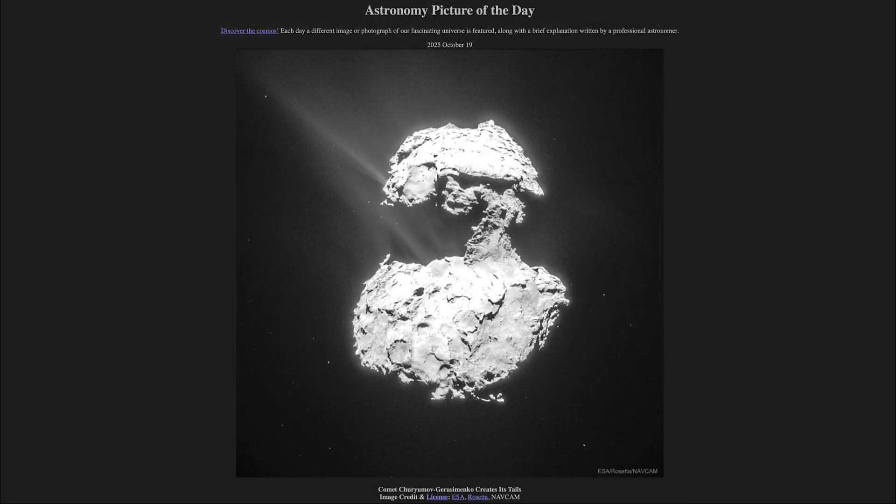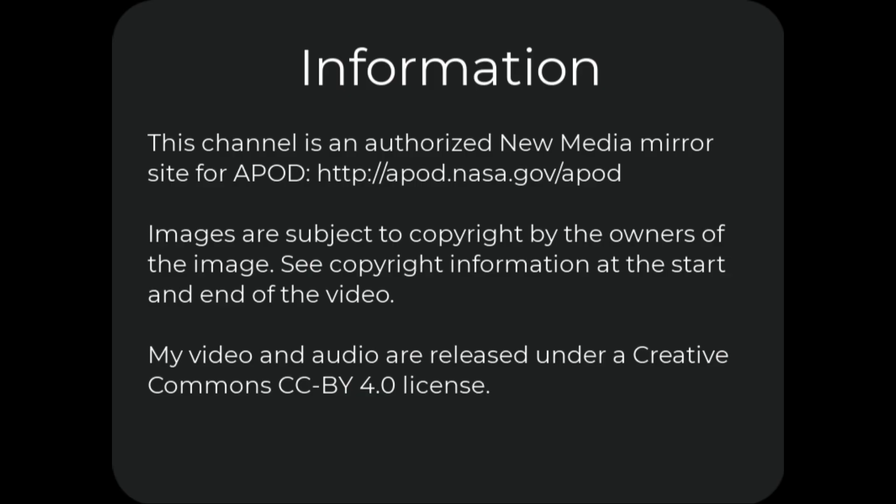So that was our picture of the day for October 19th of 2025, titled Comet Churyumov-Gerasimenko Creates Its Tails. We'll be back again tomorrow for the next picture, previewed to be Big Heart. So we'll see what that is about tomorrow. Until then, have a great day everyone, and I will see you in class.